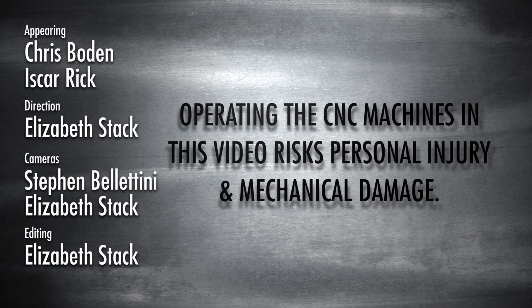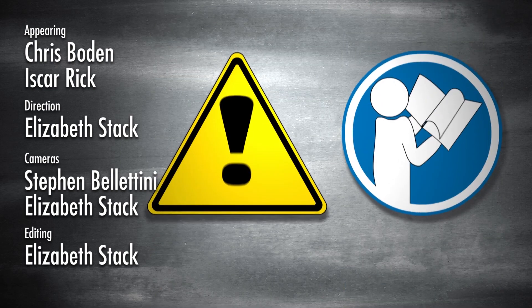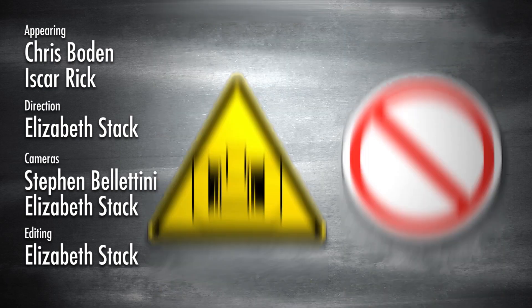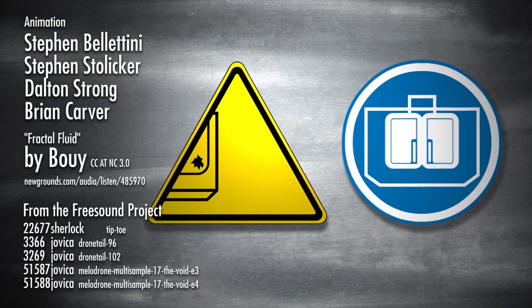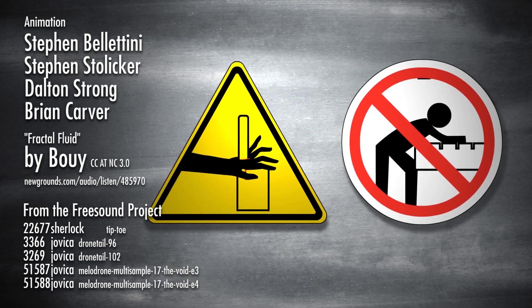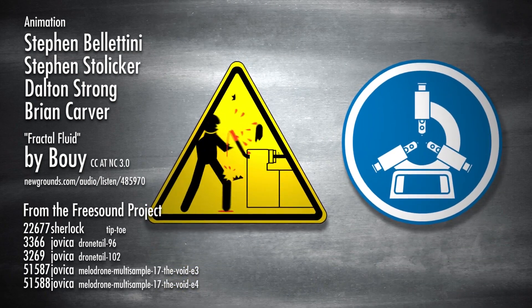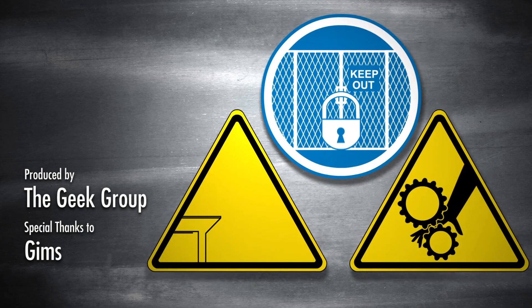Operating the CNC machines in this video risks personal injury and mechanical damage. Hazards may include electricity, untrained operation, airborne toxins, flying debris and noise, fire and explosions, poor shop upkeep, sharp tooling, projectiles, loose clothing, inadequate clamping, automatic operation, automatic tool changer, unsupported bar, over-tightened steady rest, lack of enclosure, and impact.